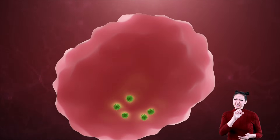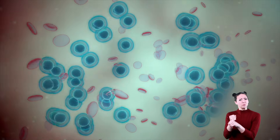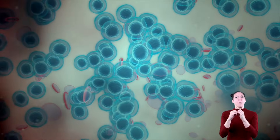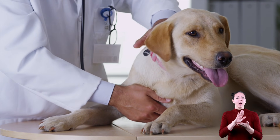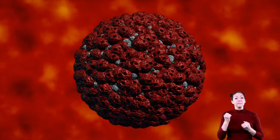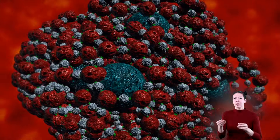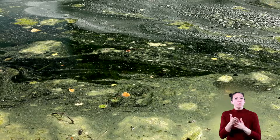Viruses attack healthy cells, and as the healthy cells reproduce, the virus also reproduces and takes over even more cells. When a virus invades an organism, the organism becomes sick. There are many kinds of viruses that can be passed from person to person, like handshaking, food contact, through water, and through the air.